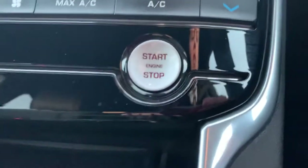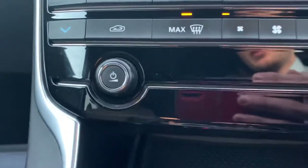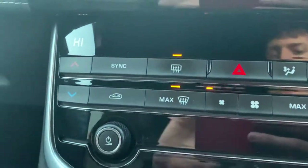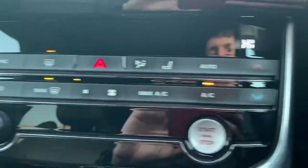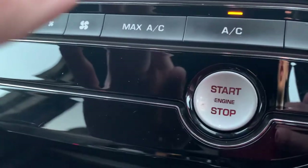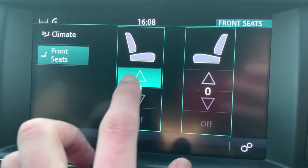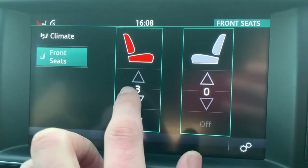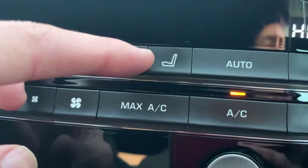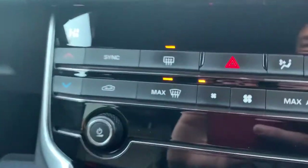This car has keyless entry and push-button start — there's your push-button start to start up the car. You've got volume knobs just here, dual-zone climate control, heated seats which you control via the touchscreen, air conditioning, and windscreen heaters.